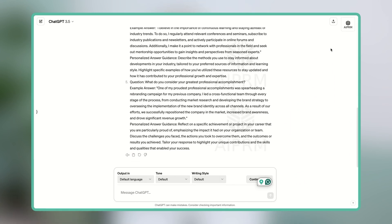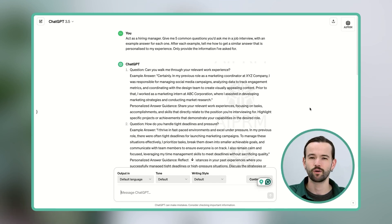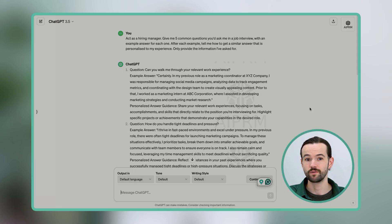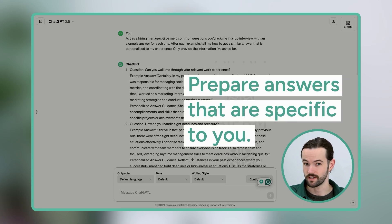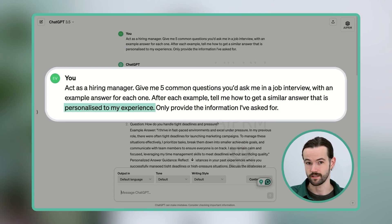And you can see it's given me five common interview questions that I'll almost certainly have to answer in an interview. Now, obviously these are just examples — you need to prepare answers that are specific to you if you want to impress the employer. That's why we're asking ChatGPT to tell us how to write our own personalized answer, so we can prepare something that's much more personal and specific to the job opportunity we're applying for.